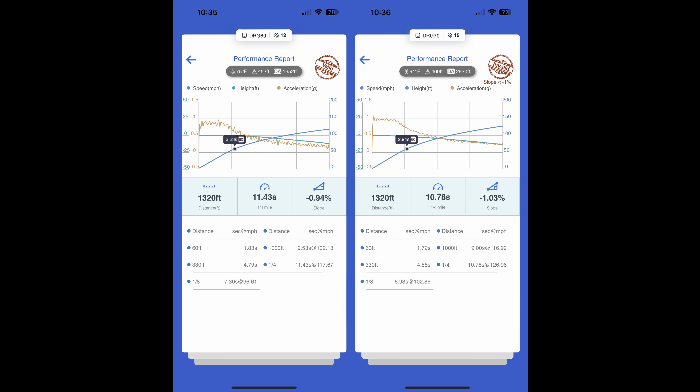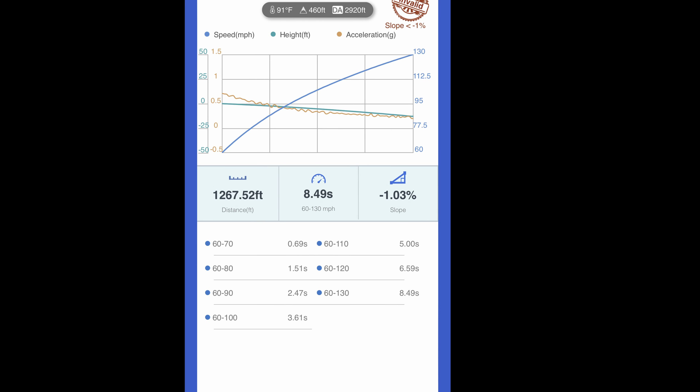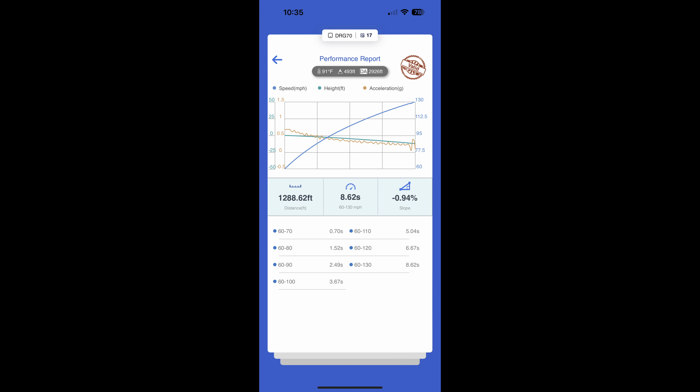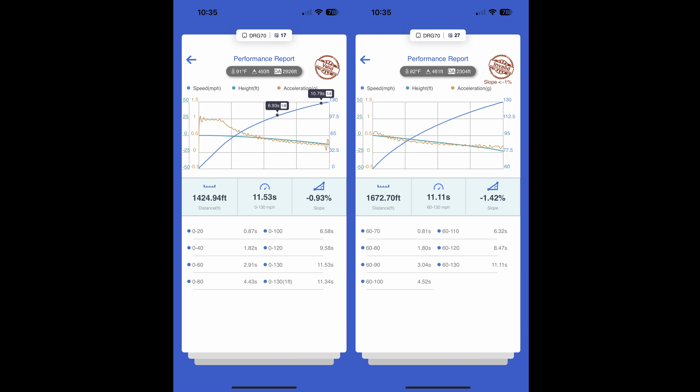That is a gigantic improvement. Probably the biggest difference in the new car is the 60-130 mph time. My best was 8.49 seconds for 60-130 mph in the new car, but it was slightly downhill. I had an 8.62 for 60-130 mph — that was valid. The old car only managed an 11.11 for 60-130 mph, and that was with over 200 pounds of weight reductions and it was severely downhill. My 0-130 mph time with the new car is pretty close to the 60-130 mph time with the old car. Let that sink in for a minute.